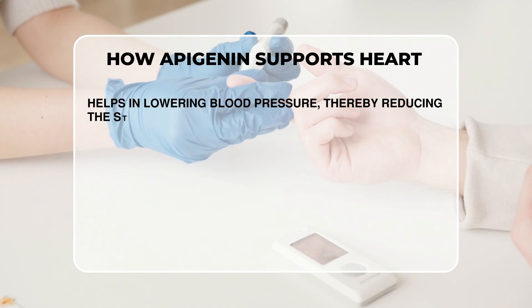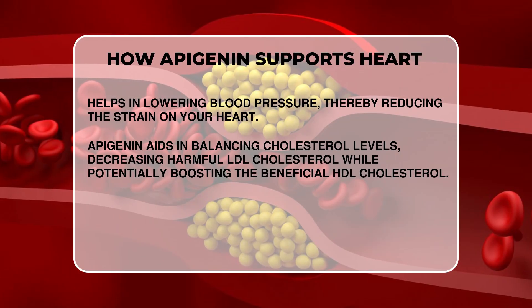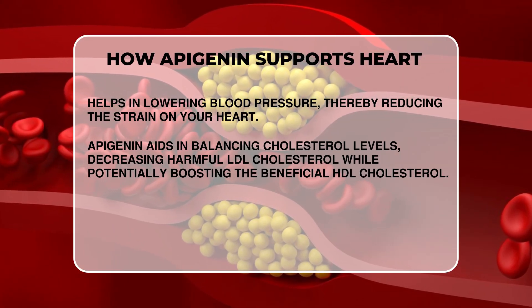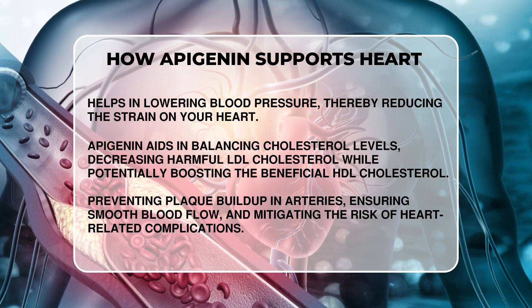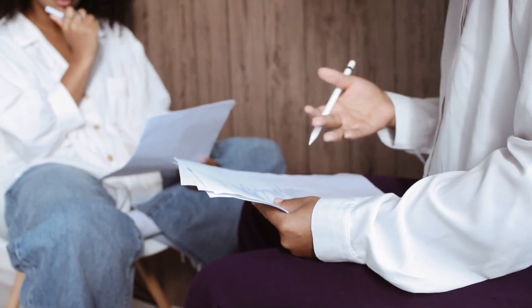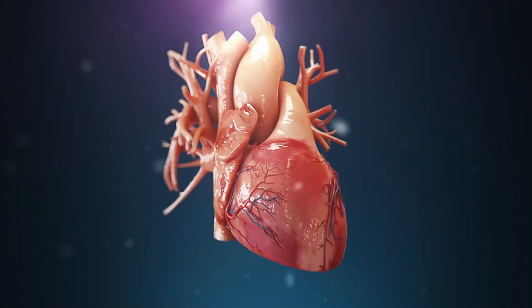First, it helps in lowering blood pressure, thereby reducing the strain on your heart. Additionally, Apigenin aids in balancing cholesterol levels, decreasing harmful LDL cholesterol while potentially boosting the beneficial HDL cholesterol. And let's not overlook its role in preventing plaque buildup in arteries, ensuring smooth blood flow and mitigating the risk of heart-related complications. Integrating Apigenin-rich foods into your diet is a simple yet impactful way to support your heart's health.